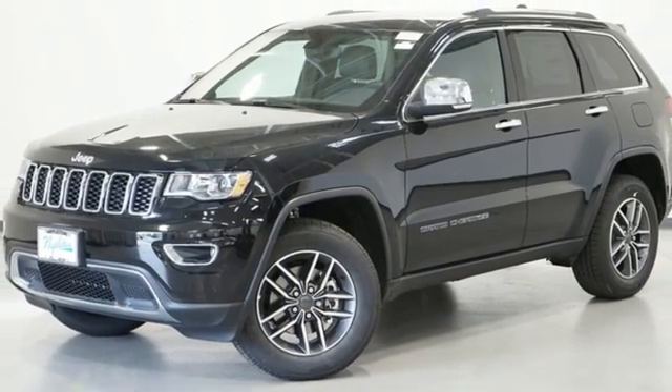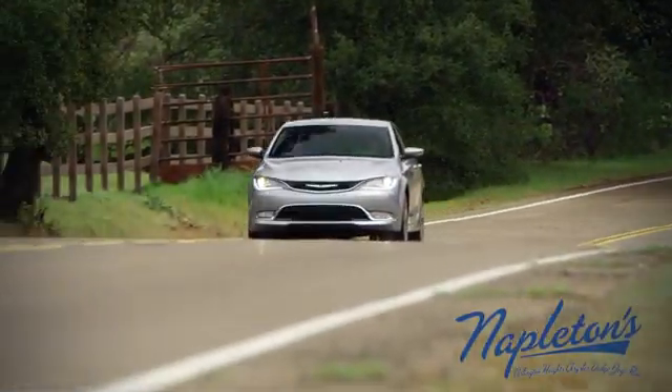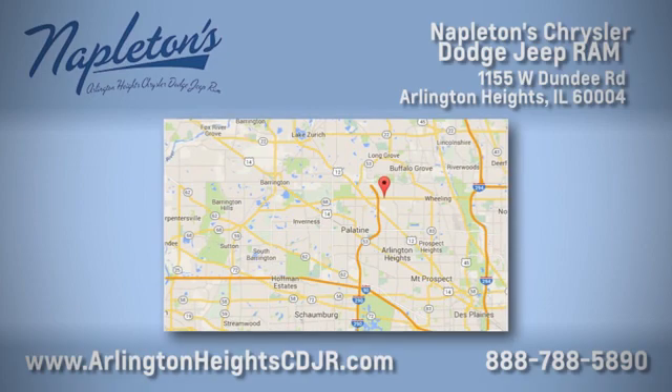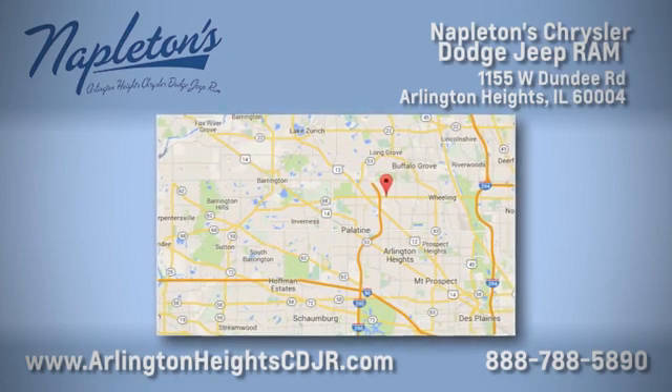There's even more to see in person. Take it for a test drive today here at Napleton Chrysler Dodge Jeep Ram — we care about you. Stop by anytime. We're easy to find at 11,055 West Dundee Road in Arlington Heights, Illinois.